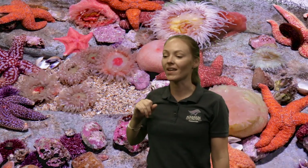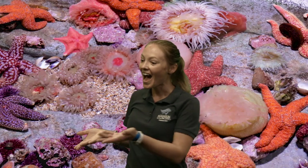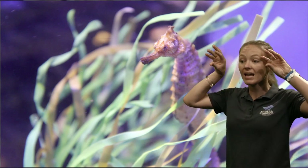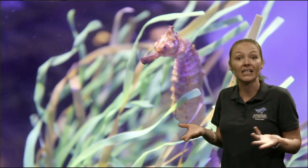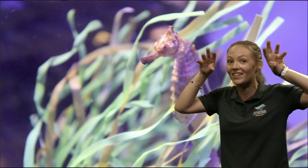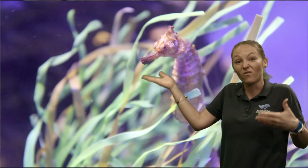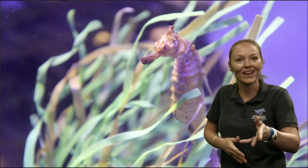Clara asks, how far can a seahorse see? Great question, Clara. They actually have great eyesight. They can move each eye independently of each other — I kind of think of it like a chameleon, how they can move their eyes independent of each other. Pretty great that they can look out to see what's around them, to either avoid things eating them or to find their food.